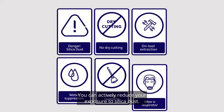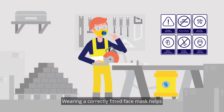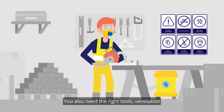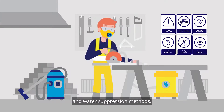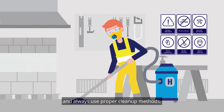You can actively reduce your exposure to silica dust. Wearing a correctly fitted face mask helps, but is not enough on its own. You also need the right tools, ventilation and water suppression methods. Consider using different materials or having them cut off site. And always use proper clean up methods.